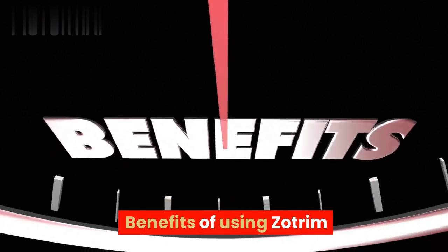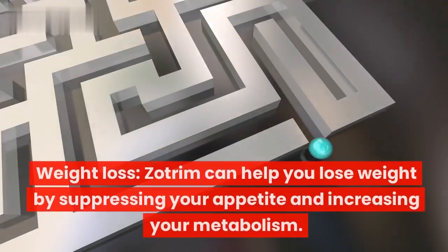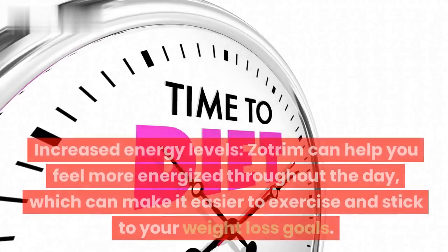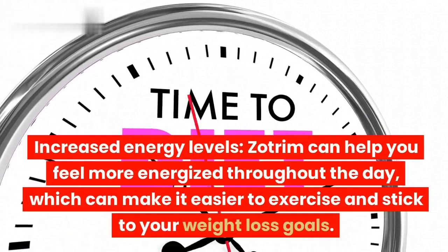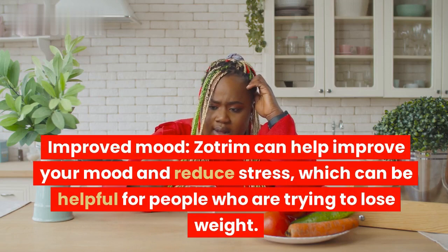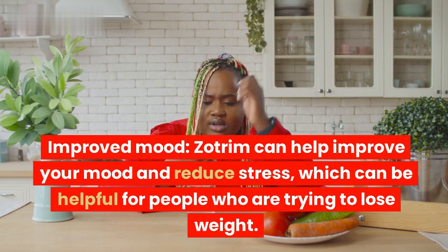Here are some of the benefits of using Zotrim. Zotrim can help you lose weight by suppressing your appetite and increasing your metabolism. It can also help you feel more energized throughout the day, which can make it easier to exercise and stick to your weight loss goals. Zotrim can also help improve your mood and reduce stress, which can be helpful for people who are trying to lose weight.